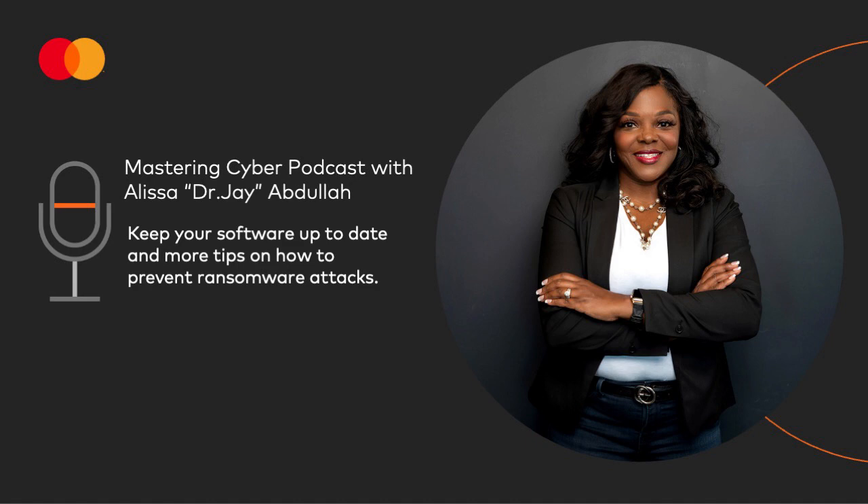That's it for today. This is Dr. J signing off and reminding you to stay secure. We'll be back next week to share more cybersecurity tips, terms, and topics.